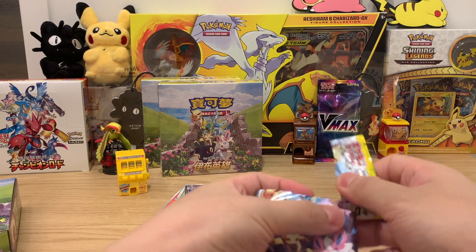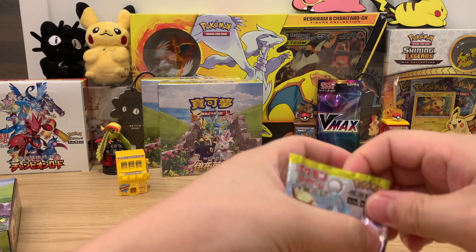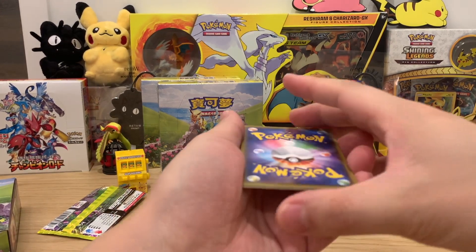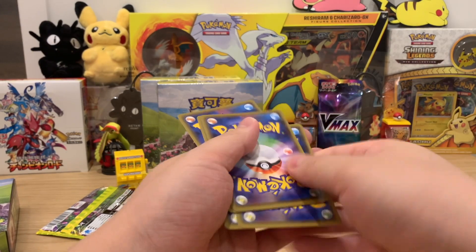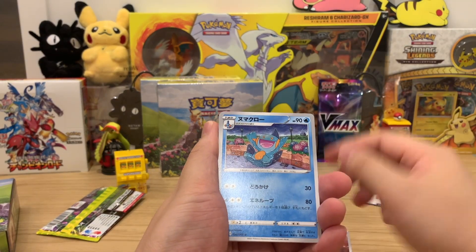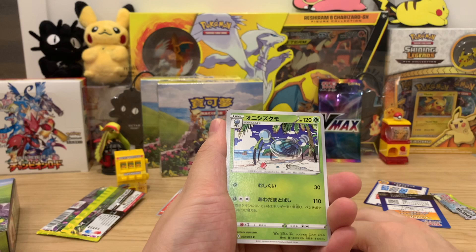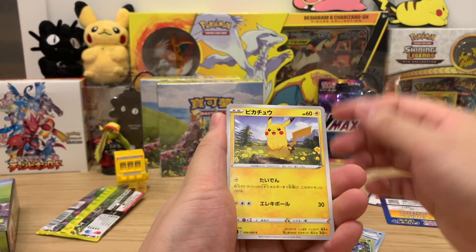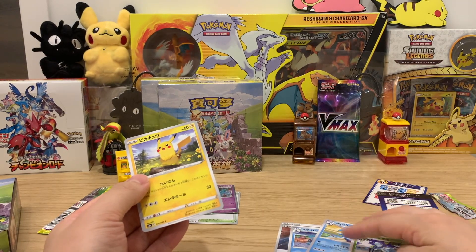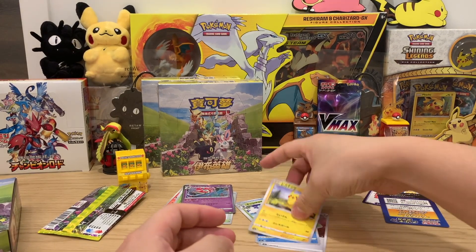We're really wanting the Sylveon old art and also the Umbreon, of course. Can't be too greedy — we'll see how it goes. No more energy. Azumaru. I don't know the name of this one to be honest. Oh, we have the cute Pikachu card, and that is a card. There's no guaranteed rare, but I do like the Pikachu.